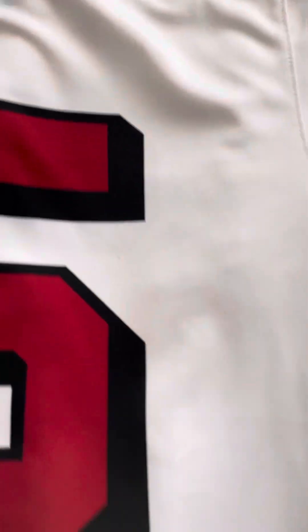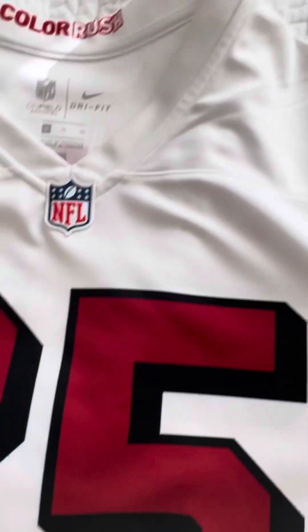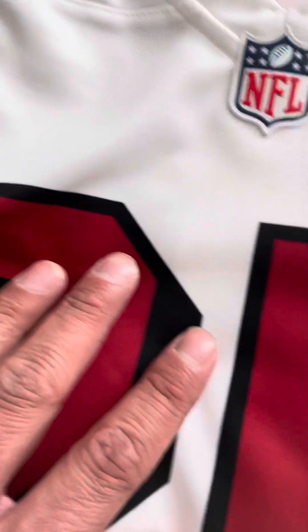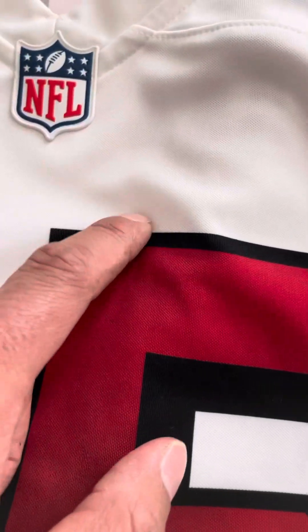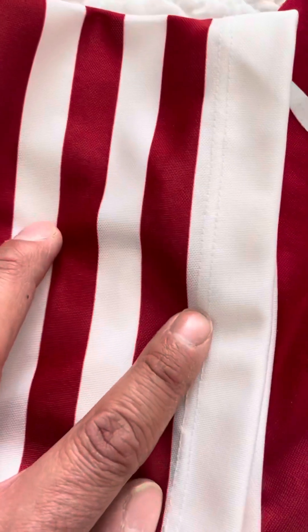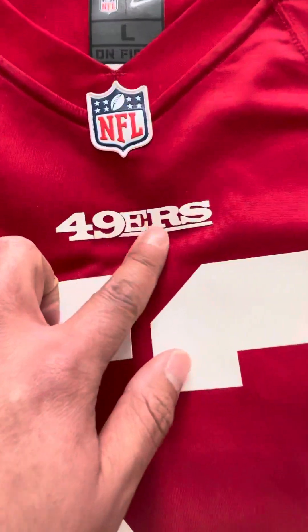If you look at the numbers — don't worry about some of that, it just got dirty when I was cooking out. This is 100% dry-fit, very soft, very comfortable. It says 'Color Rush' right there — dye sublimated. If you look real close it's woven into the material, you can't feel anything raised, even on the sleeves. The Nike logo is woven or dyed into the material, same thing with the stripes.